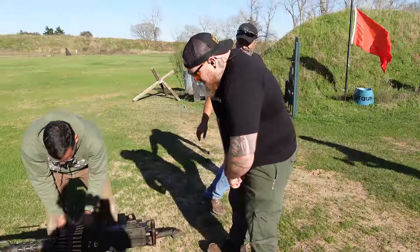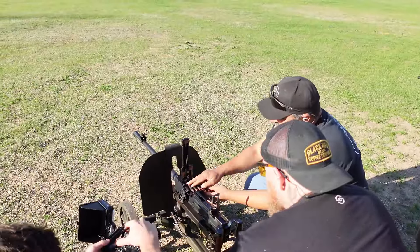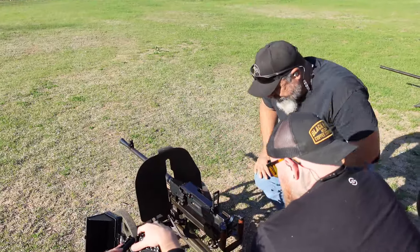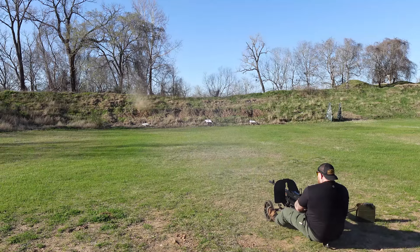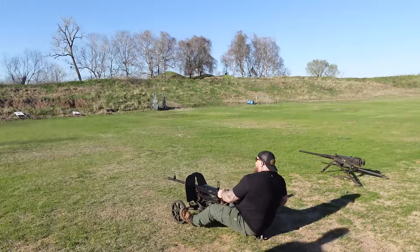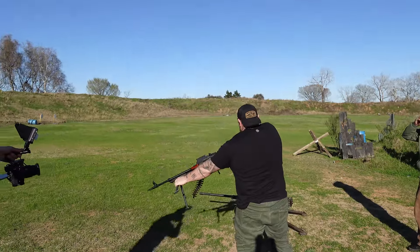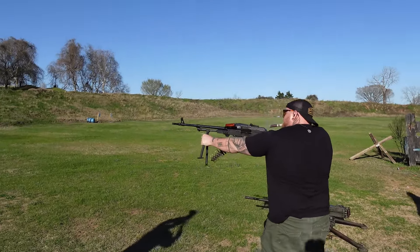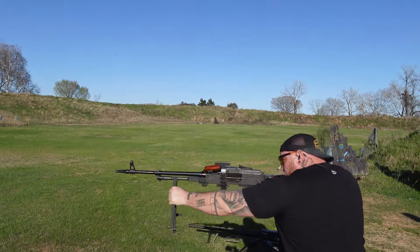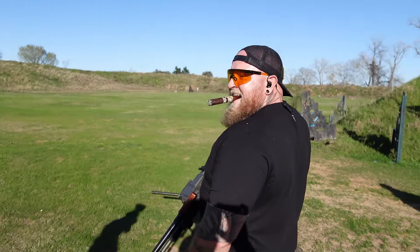Yeah! Behind and sighted in? Yeah. Nice. Wow, pretty cool, right? Pretty neat. Hang on, put my ears on. Ready? Send it. That's a bad bitch.